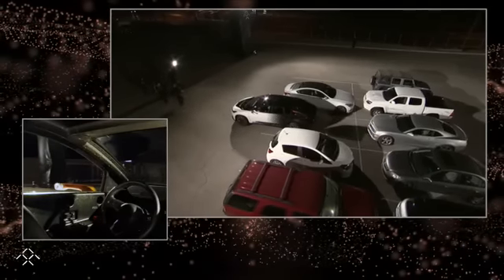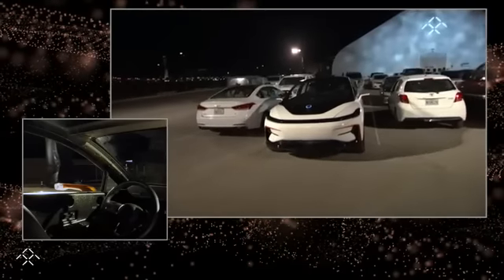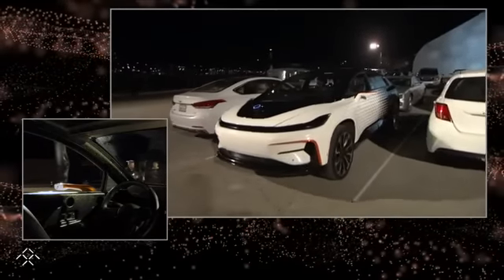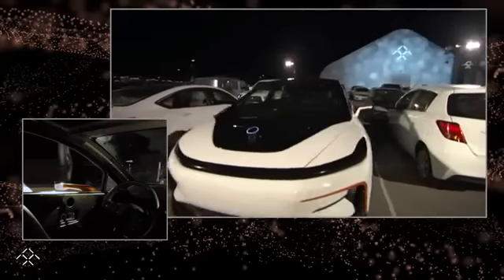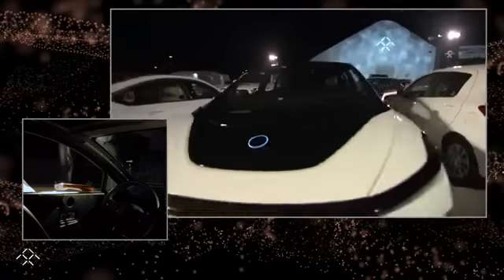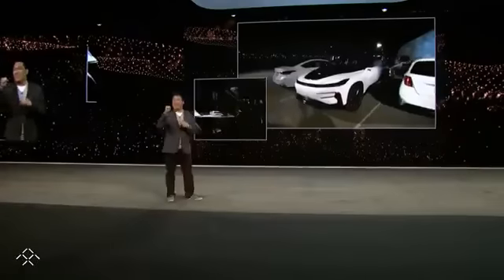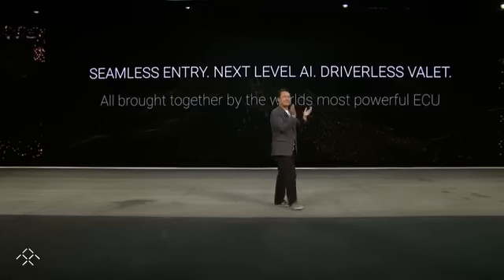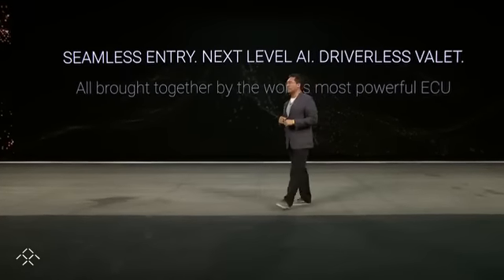It's almost done. Almost done. And then it's done. Watch this — the lidar is going to go down. It's off. It's done. Touchdown. Just like that. Just like magic.